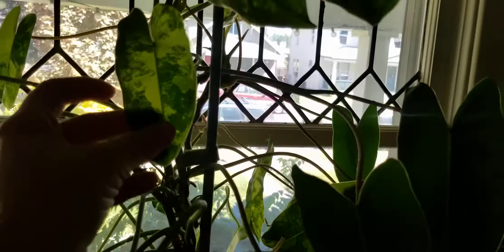This is the Epipremnum Shangri-La I got from Etsy this spring. This one is supposed to look like this — it's a case where you buy it because you want it to look contorted. Some of the new leaves are less puckery than the older ones, so I'm not sure if I should keep it or cut the less contorted growth off. I guess if it starts to overtake the whole plant, I'll start to chop it.